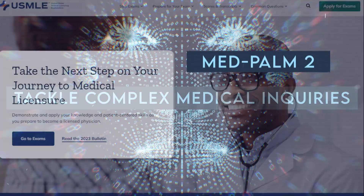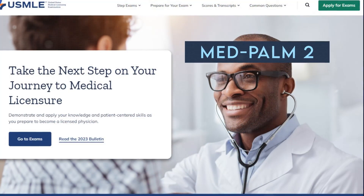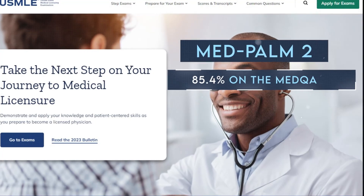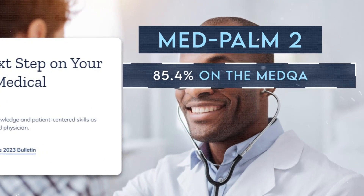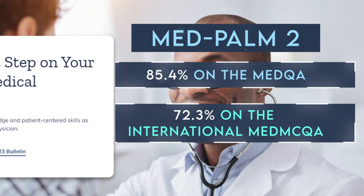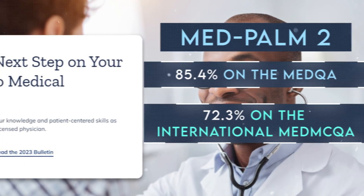MedPalm 2 is a standout AI model with several impressive features. It can ace U.S. medical licensing exams, achieving 85.4% on the MedQA dataset from the USMLE, and 72.3% on the international MedMCQA dataset.